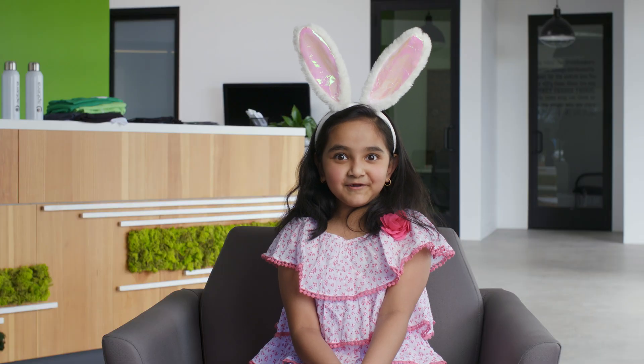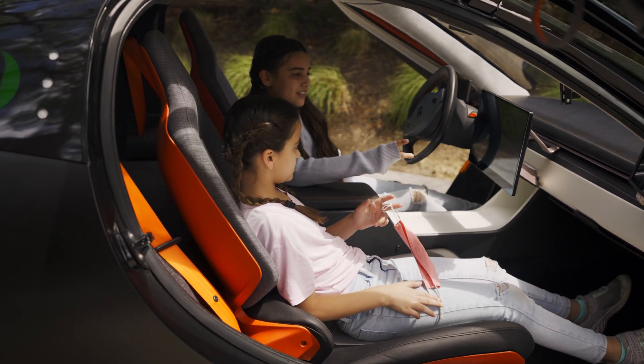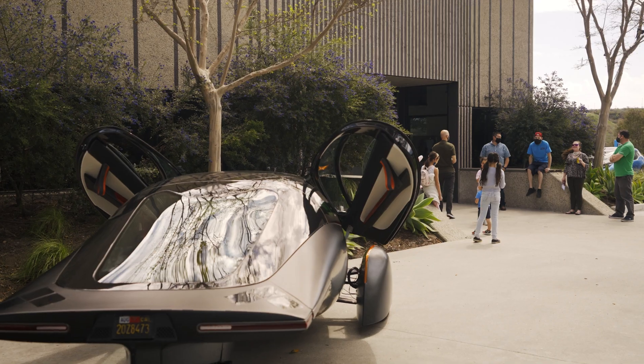I want to be an astronaut when I grow up. I just want to say that you guys are doing a great job helping the earth. It doesn't use any gas to get powered up — it just gets powered up by the sun, and that doesn't hurt animals or plants. Aptera is the best. I say the Aptera car is the way to go.